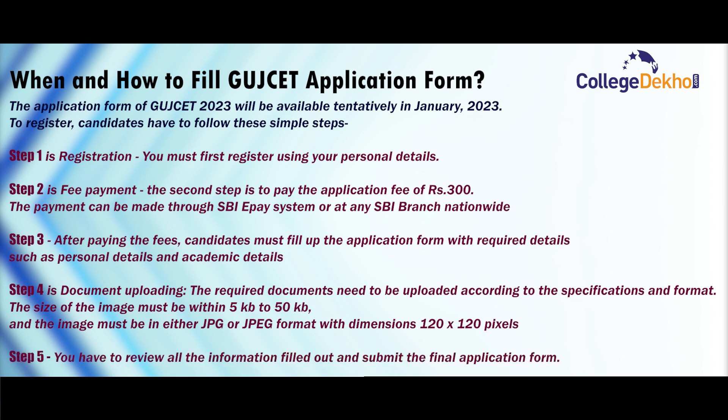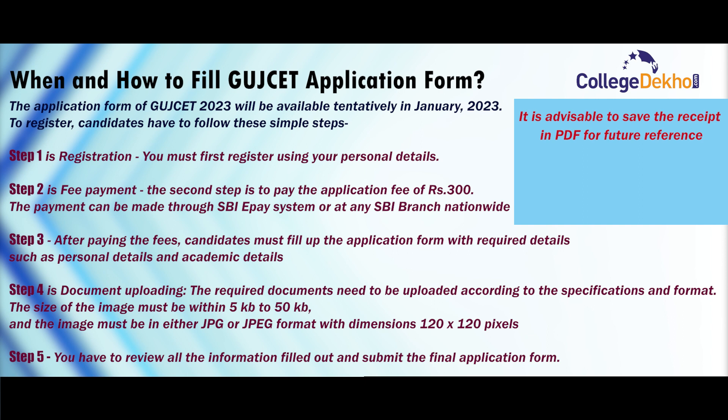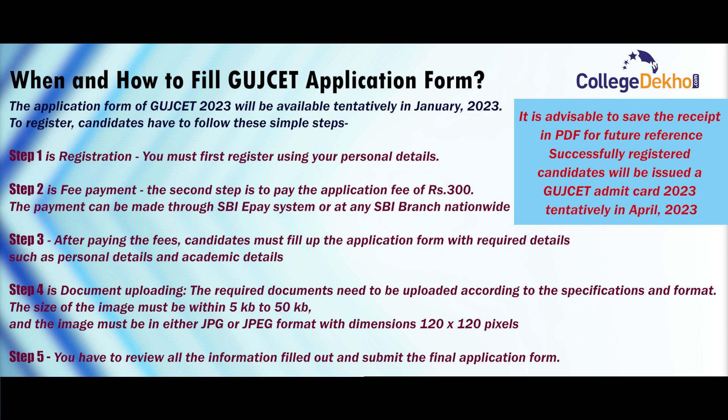In the last step, Step 5, you have to review all the information filled out and submit the final application form. It is advisable to save the receipt in PDF for future reference. Successfully registered candidates will be issued a GUJCET Admit Card 2023 tentatively in the month of April 2023.